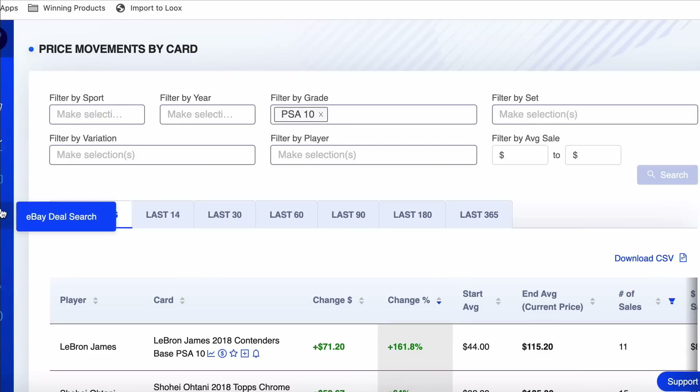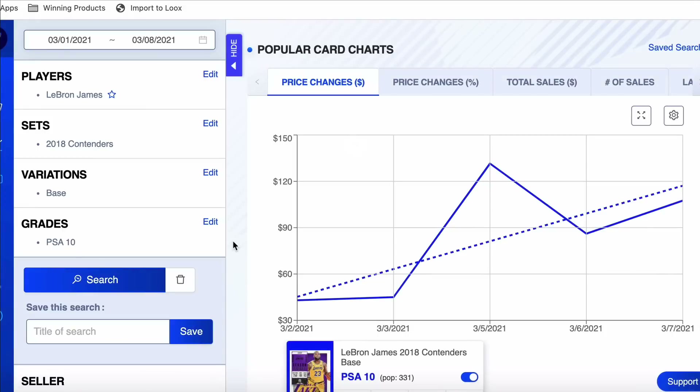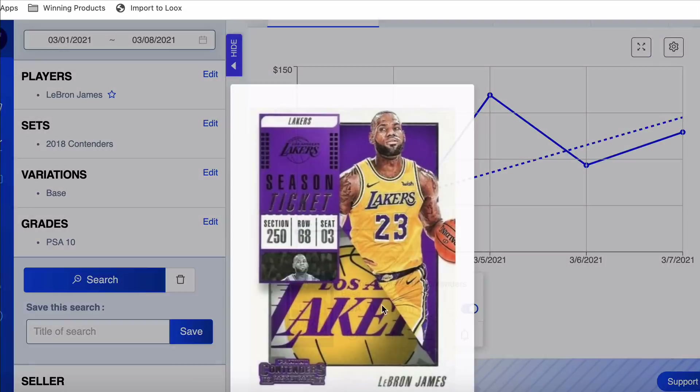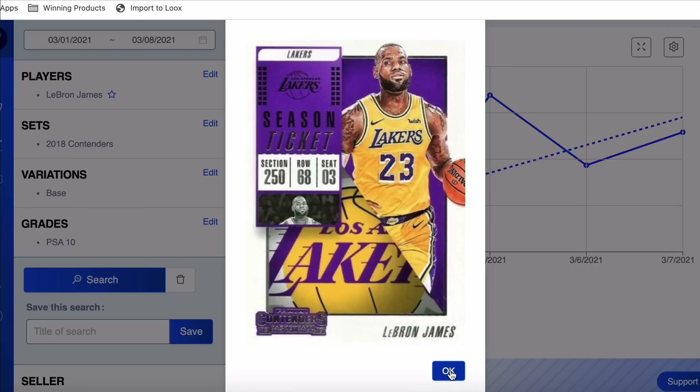Let's dive into the content. We're in the Market Movers tool. I pulled up price movements by card — I didn't select a sport, so we're going across all sports, looking at just PSA 10s over the last seven days. Number one at the top: LeBron James 2018 Contenders, up 161% on the week. That is interesting — that might be kind of suspicious, that's so much. Let's take a look at the chart.